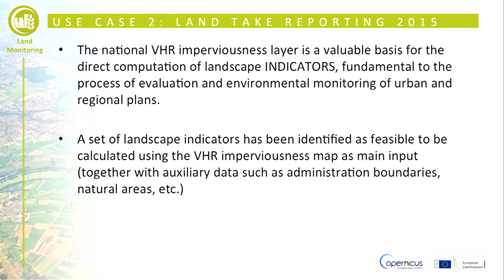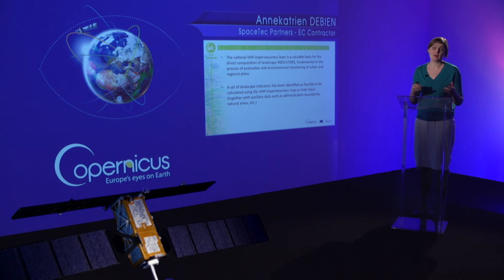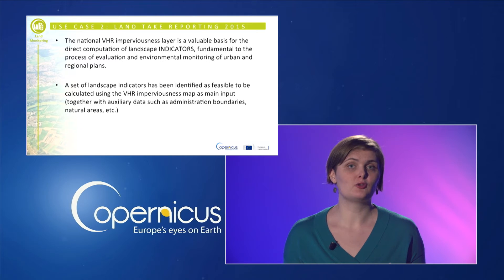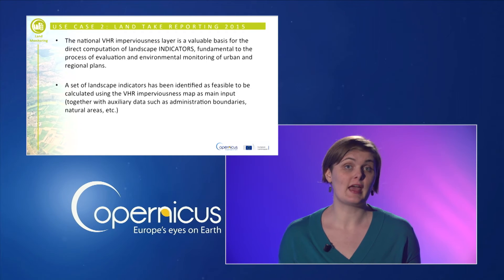The updating process has been followed by an analysis of the trend in soil sealing through the computation of land take indicators, such as the urban land take as absolute value and percentage, and land take estimation at national level, which is fundamental to the process of evaluation and environmental monitoring of urban and regional plans.